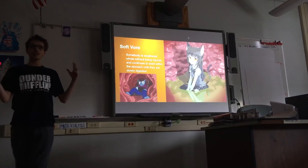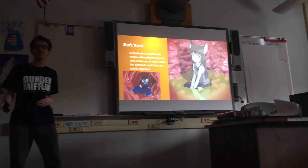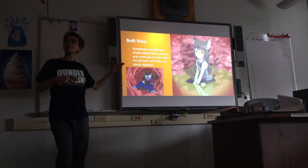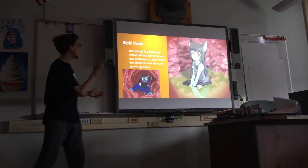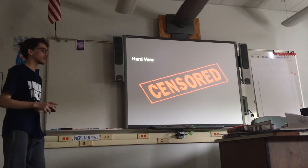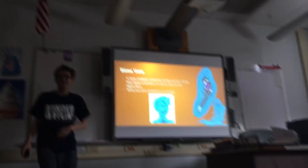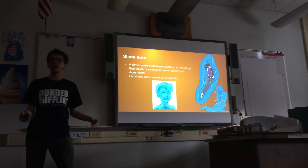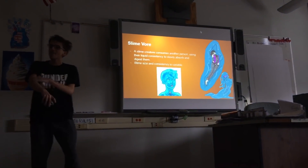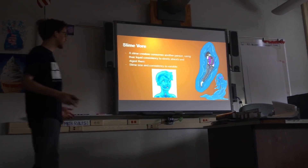So the soft vore — there are two different categories of vore. There's when you swallow somebody and they don't get hurt, which is like they're just sitting in your stomach. Then there's hard vore, which we can't show you. Then there's slime vore, where either you get swallowed by a slime or the slime just kind of wraps itself around you and you're covered with slime. This one can technically be recreated in real life, but it'll cost a lot of money buying all that slime.